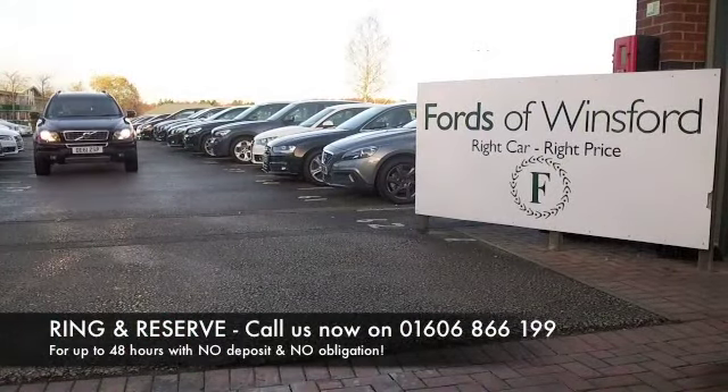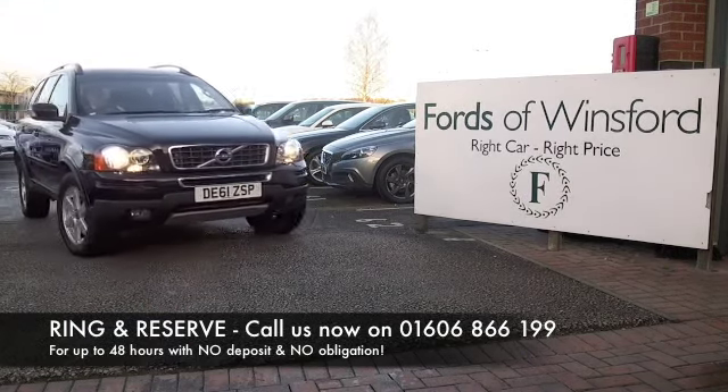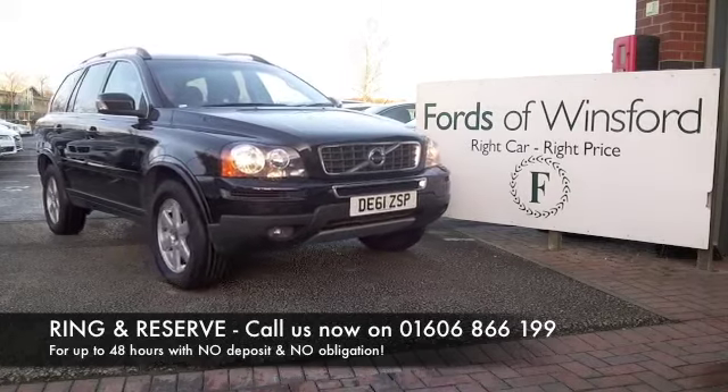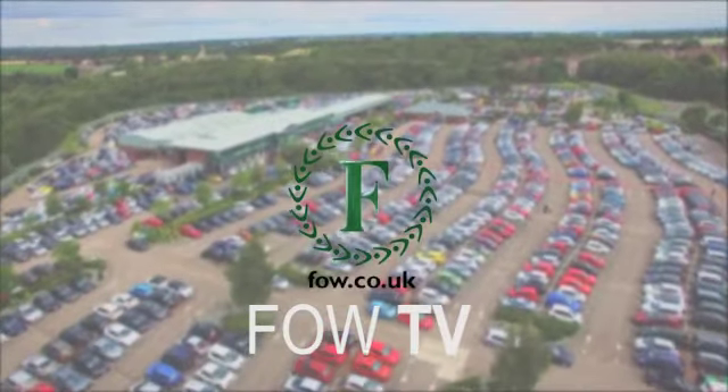Don't forget at FOW, the price you see is the price you pay — there's no hidden charges or extras. You can ring and reserve, bring your licence with you, have a test drive, and come and discover this great car for yourself.